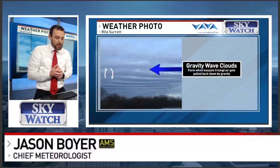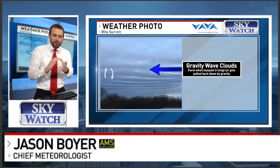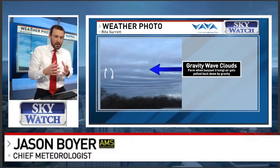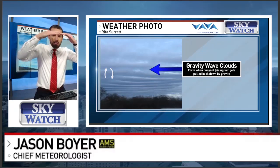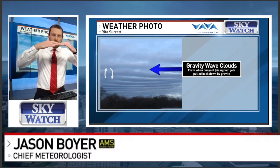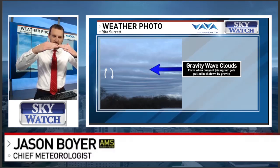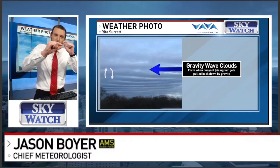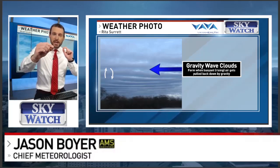The last one I'm going to show you is from Rita Surrette. This looks like kind of a washboard or accordion style cloud cover. This is another form of wave clouds — these are gravity wave clouds. As the buoyant or rising air comes up, gravity eventually pulls it back down. The cloud condenses and forms, then may disappear as the air descends and dries, and then rises up again to form another cloud. That's why you get the rippling effect — it's gravity that actually helps form these gravity wave clouds.